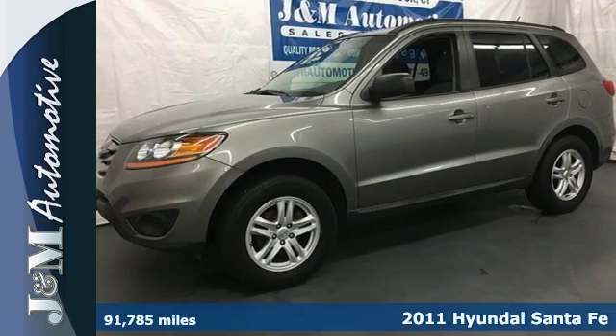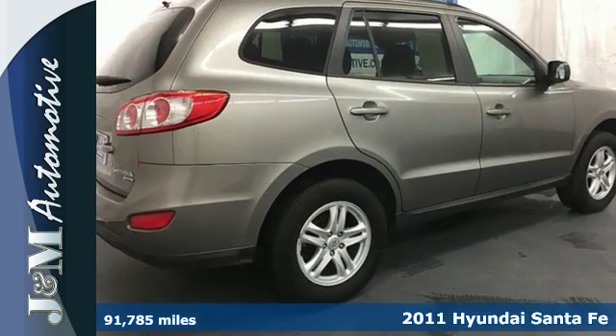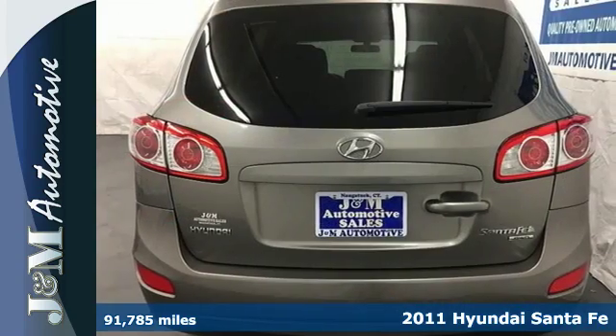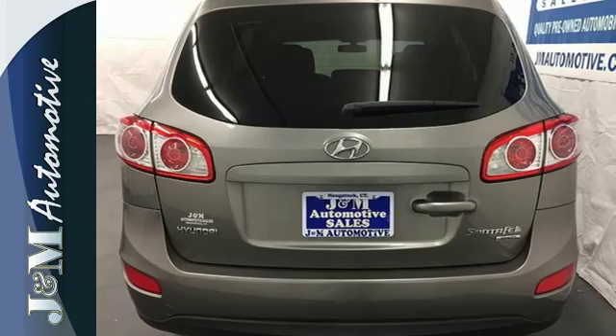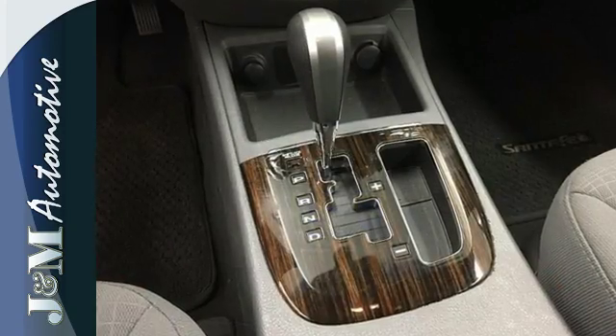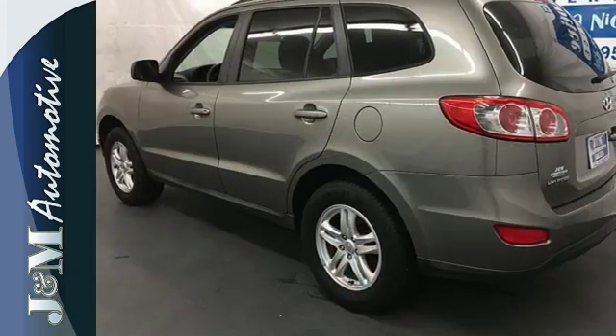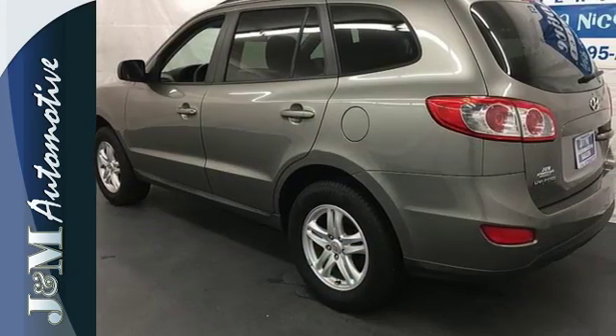It's a 2011 Hyundai Santa Fe. This versatile and value-packed crossover is loaded with standard features, including air conditioning, power windows, driver and passenger whiplash protection, four-wheel anti-lock brakes, and a premium sound system with MP3 input, satellite radio and iPod integration.